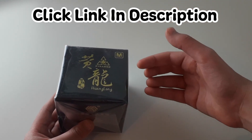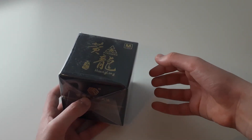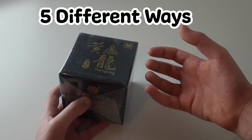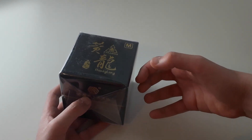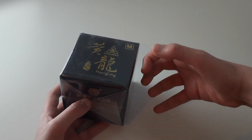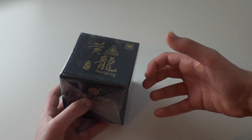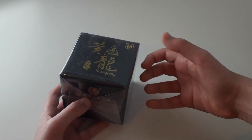That link will take you to a Gleam website. Once you're on that website, you should find it pretty straightforward — you will see five different ways to enter, and each of the five ways will tell you a specific instruction to do. After each instruction, you will get an entry. Obviously, the more you do, the more entries you will have, and the more entries you have, the more likely chance you have of winning the giveaway.